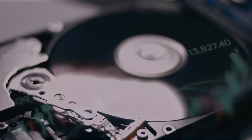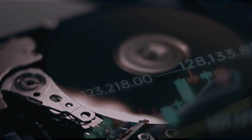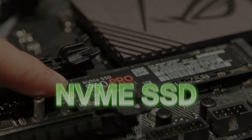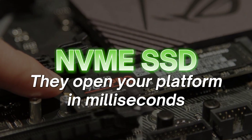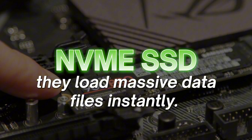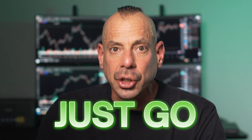Next, let's talk about storage. If you're still running your trading software from a regular spinning hard drive, stop. That's like trying to stream Netflix on dial-up. You need an NVMe SSD. They're lightning fast, they open your platform in milliseconds, and they load massive data files instantly. No lag, no spinning wheels — just go.